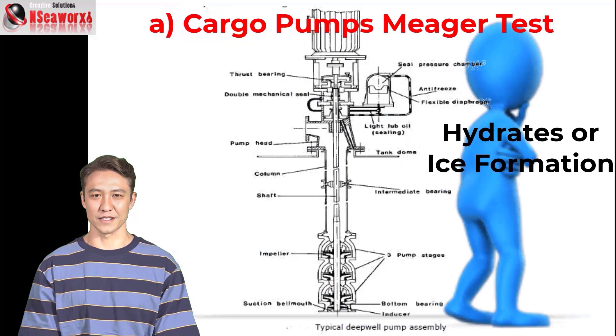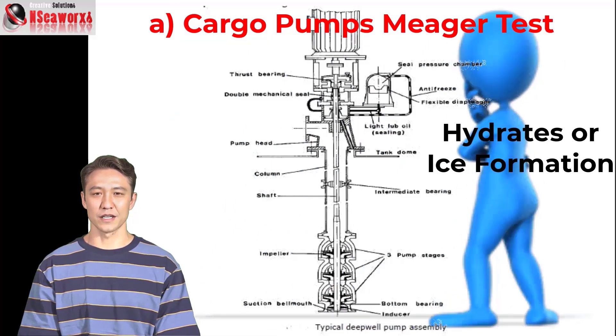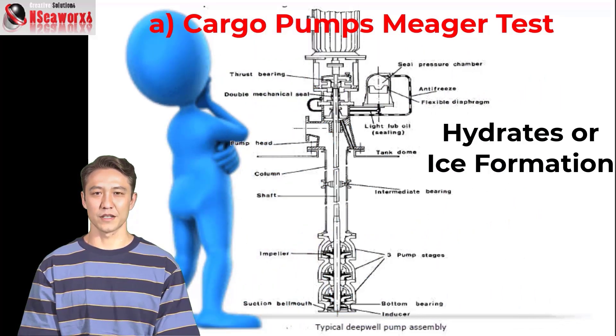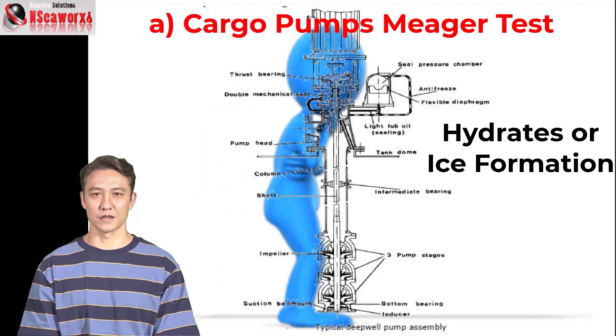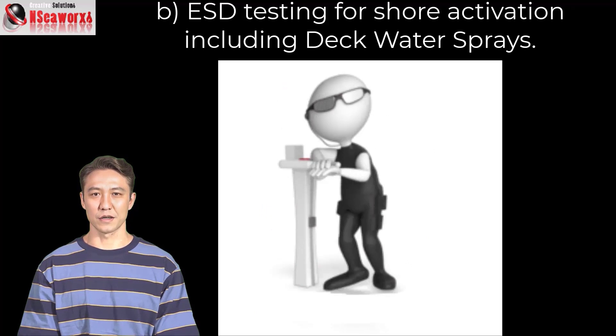If ice or hydrates are found, injecting glycol alcohol will free the shaft. Once pre-moving is confirmed, a quick and short start with power can be done. This will be demonstrated in the simulation I will show you. B: ESD testing to ensure activation, including deck water sprays.